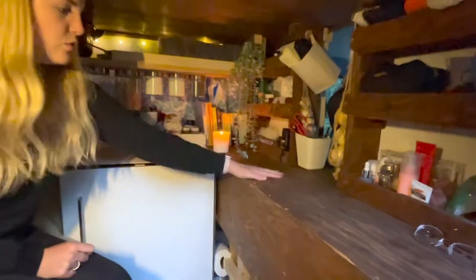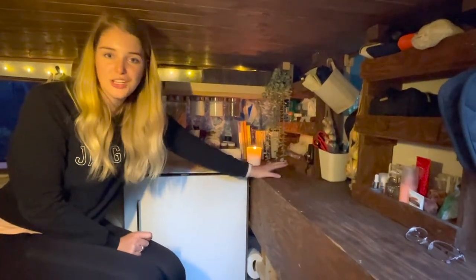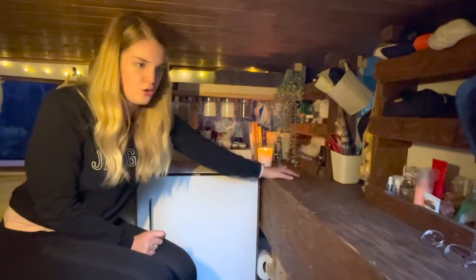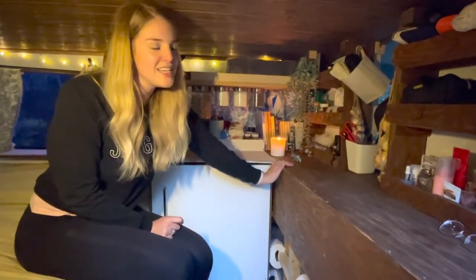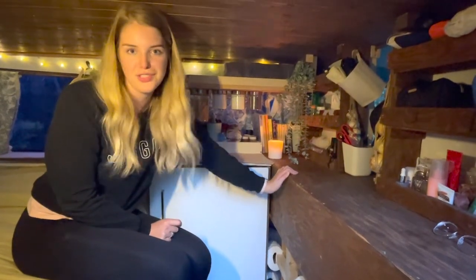This whole section is actually our pantry, which is another reason we love this van. It's such a small space but they've utilized it so well and we've got so much stored. When it's not set up as our pantry and cooking space, it's just a really good shelf we can put stuff on at night or keep track of things.